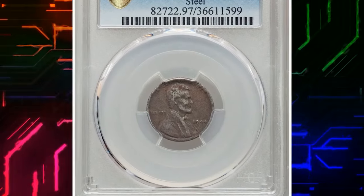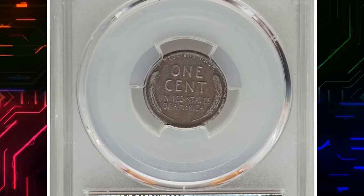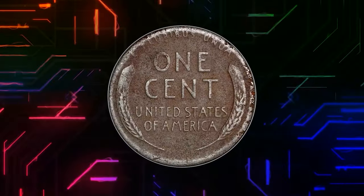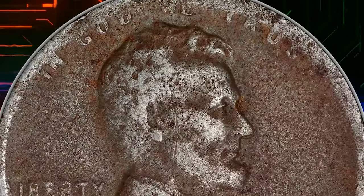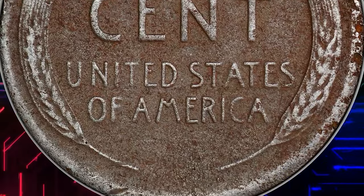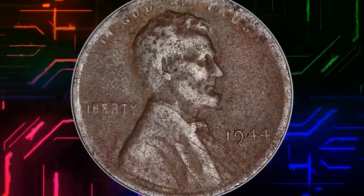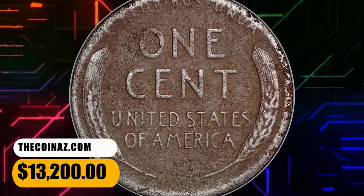Number 2: 1944 Steel Cent. Comes with environmental damage; therefore PCGS assigned VF details with no numerical grade. Most collectors are familiar with the famous 1943 Bronze Cent errors struck on leftover blanks from the previous year. The less famous but equally important 1944 Steel Cent errors occurred in the same way — struck on leftover steel blanks from the 1943 coinage — and are known from all three operating mints during World War II, with a total estimated population of less than 40 coins. This rare specimen ended up selling for $13,200.